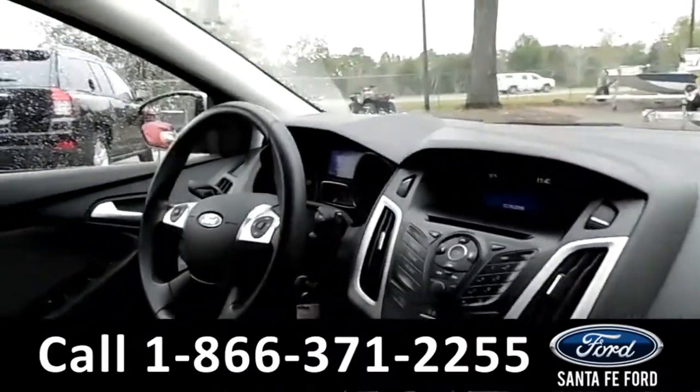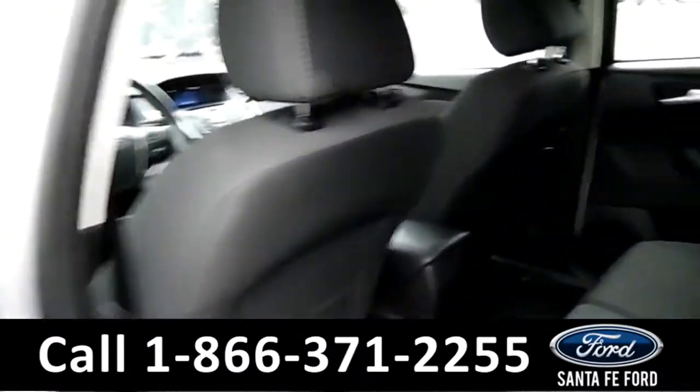Now let's take a look at the back. And here we have a quick view of our back seat.